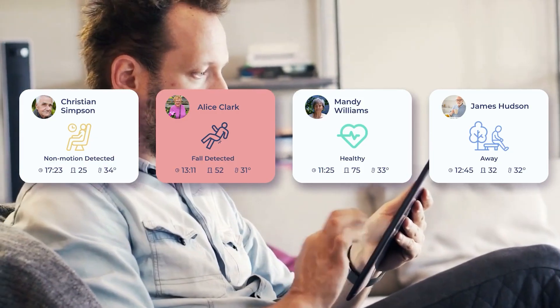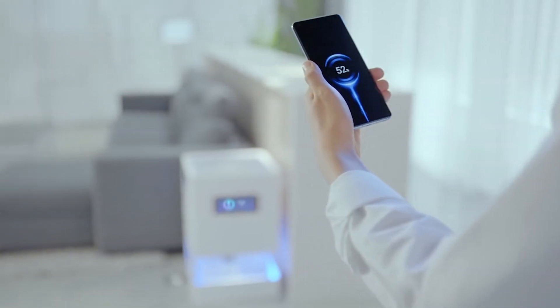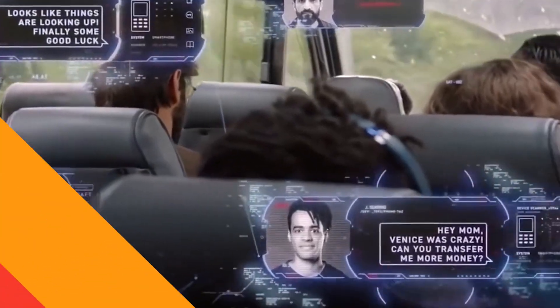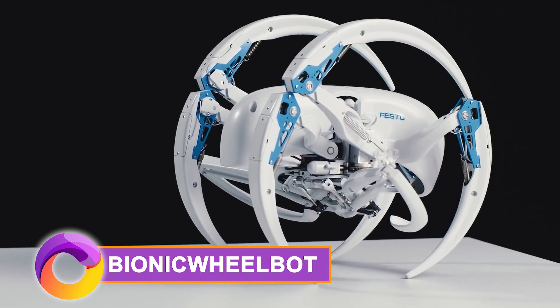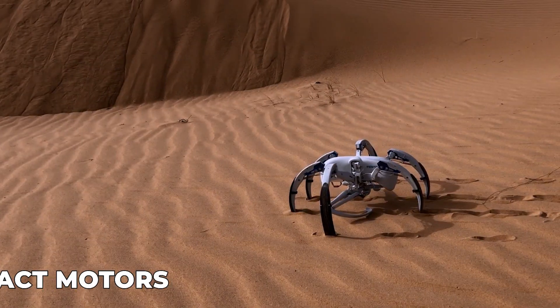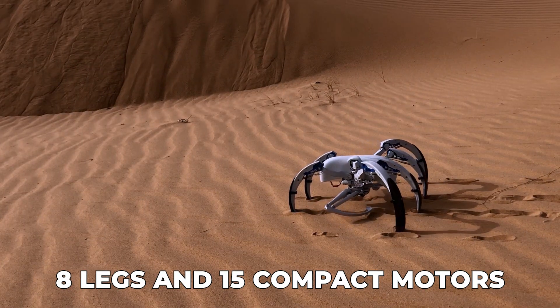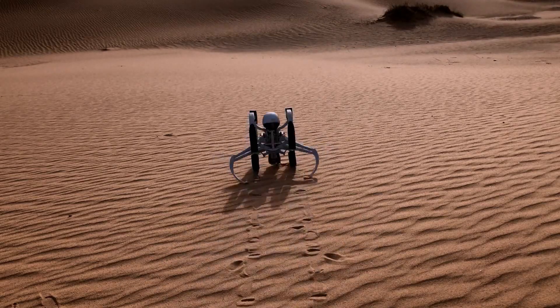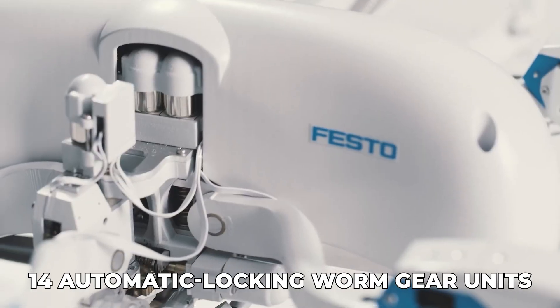From robotics to healthcare and beyond, some of these creations we have here today are about to blow your mind — they certainly blew ours. For starters, meet the extraordinary Bionic Wheel Bot. It's a marvel of robotic engineering, hosting eight legs and 15 compact motors. This arachnid-inspired invention seamlessly walks and rolls, thanks to its 14 automatic locking